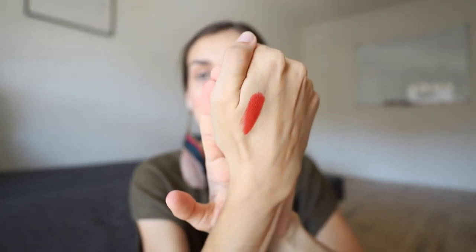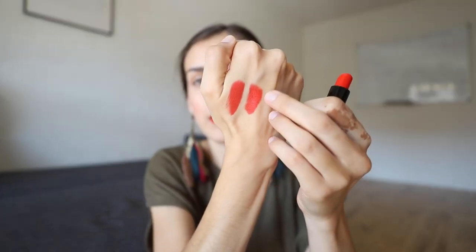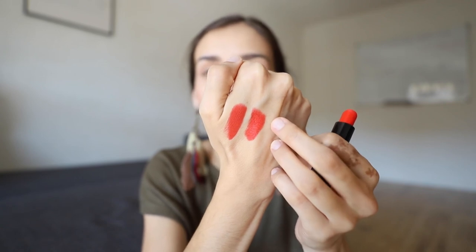I will swatch it on my hand. This is Velvet Morning — this is the swatch. And I have here the Smashbox Fireball lipstick, which looks like that. This is also one of my favorite reds. Next to each other — they're pretty much the same, or not. The Smashbox is more orange than the Lisa Aldrich Velvet Morning. I just wanted to check if this is a dupe, but no, it isn't. I will check in with you later.